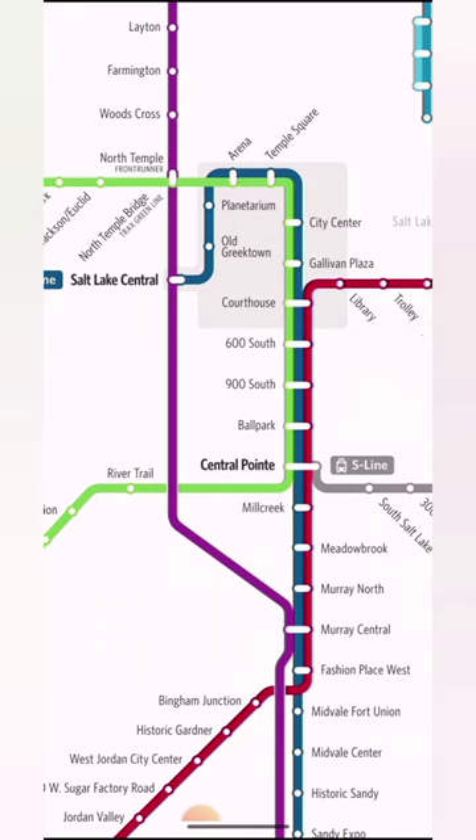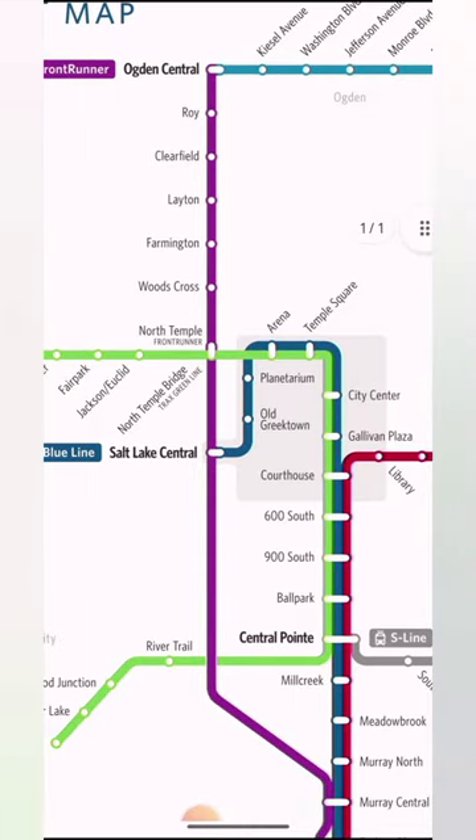If you're taking the FrontRunner and coming from Ogden, I'd recommend getting off at Salt Lake Central rather than North Temple. Going east to south, the Green Line is on the overpass and the FrontRunner is below — you'd have to walk upstairs to get to it. At Salt Lake Central you don't have to do that; you just cross the bus area past the Greyhound parking, and then you have the tracks. Get off at Salt Lake Central and take the Blue Line to Temple Square.